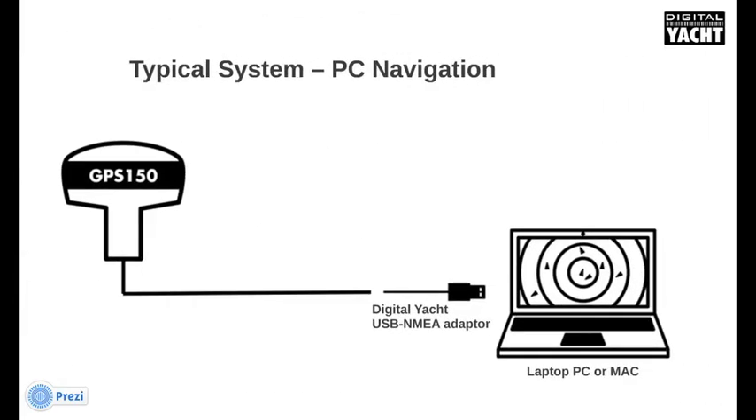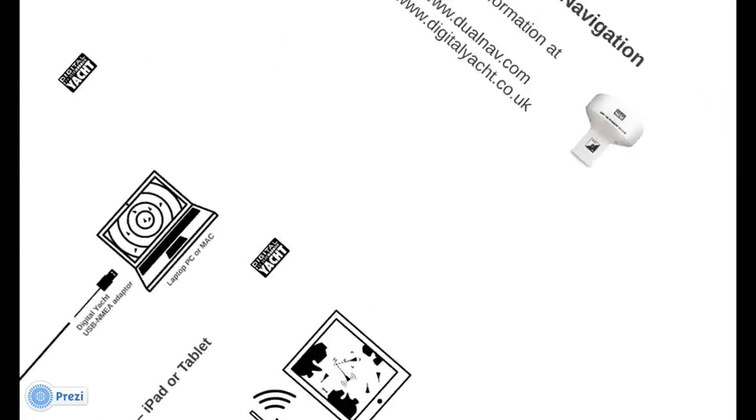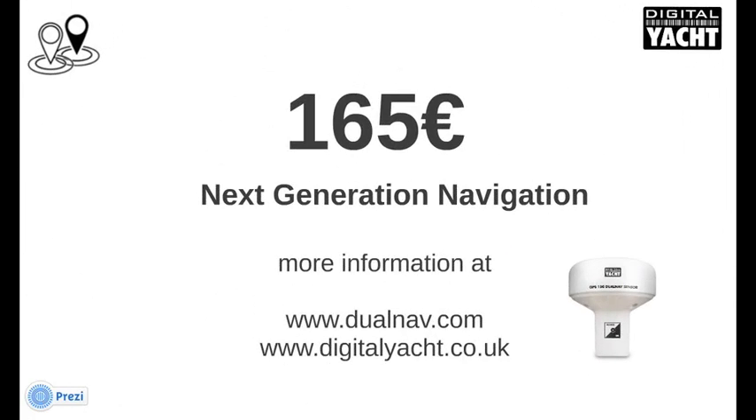You can also use the GPS-150 for PC-based navigation, connecting to one of our USB NMEA adapters, or buying the custom GPS-150 USB, which is self-powered from the USB bus. And of course, we've made a wireless adapter so that you can connect to tablets, iPads, and iPhones. What really makes the GPS-150 unique is its price — just €165. Find out more at dualnav.com or visit www.digitalyacht.co.uk. Thanks for listening.